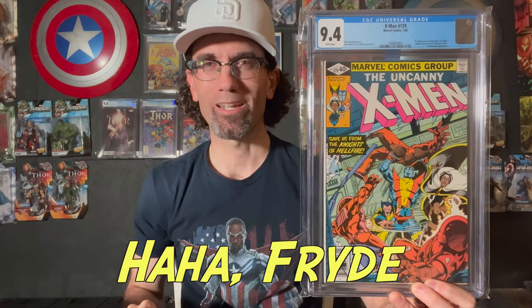X-Men 129 — first appearance of Kitty Pryde and Emma Frost, the White Queen. A fantastic Bronze Age X-Men book.